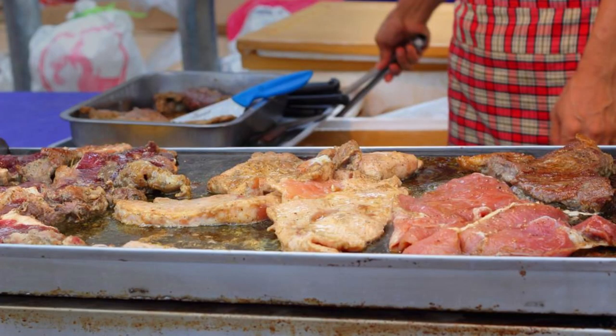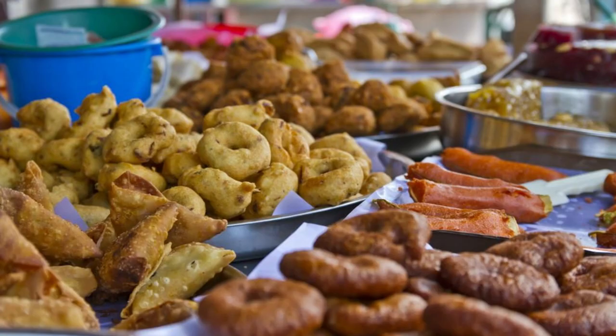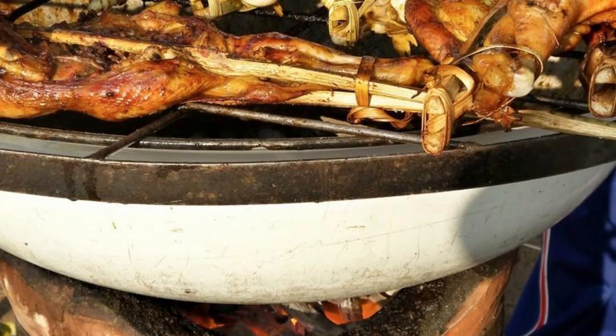Fish Fry at Arawak Cay, Nassau. Savor the flavors of the Bahamas at the Fish Fry at Arawak Cay in Nassau. Sample authentic Bahamian cuisine such as conch salad, fried fish, and johnny cakes, prepared fresh by local vendors and chefs. Enjoy live music, dancing, and cultural performances as you dine al fresco under the stars. The Fish Fry at Arawak Cay is a lively celebration of Bahamian culture, cuisine, and hospitality.